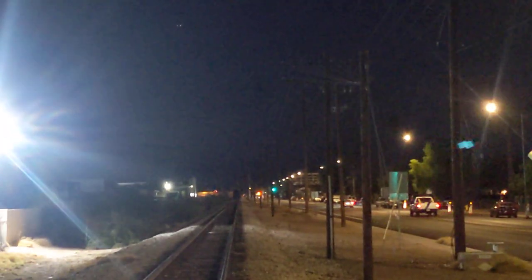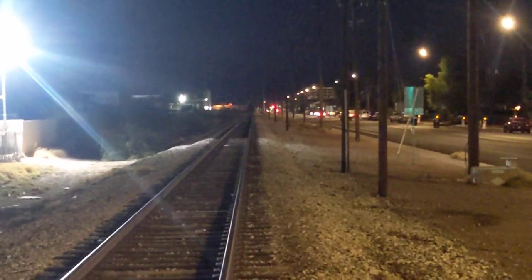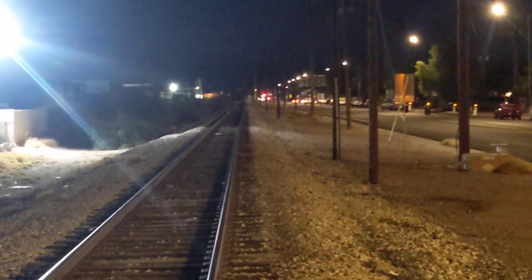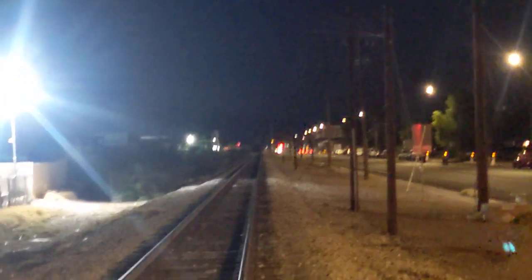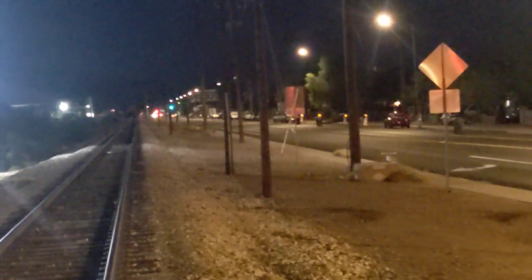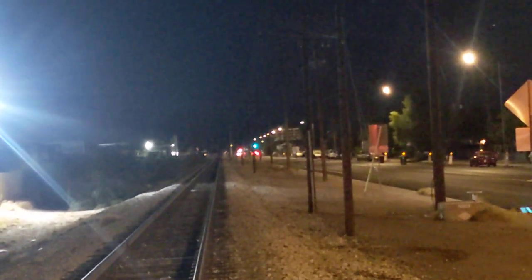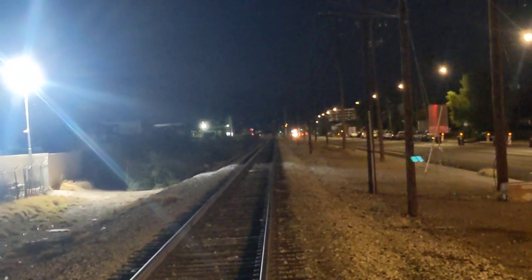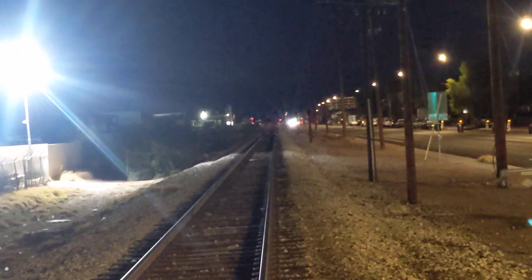I'll let you watch as the train finishes passing Broadway Road and goes around the Railroad Broadway Curve — not to be confused with the Broadway Curve on I-10. Pretty cool stuff. The train has disappeared around the corner and it looks like the gates at Broadway Road are rising.